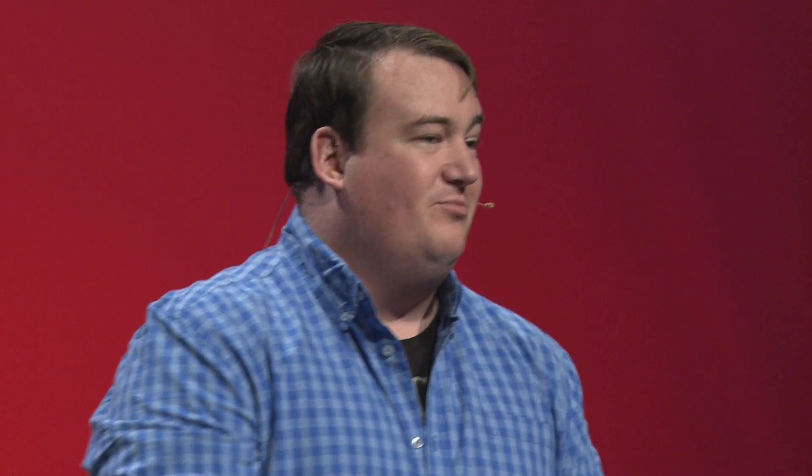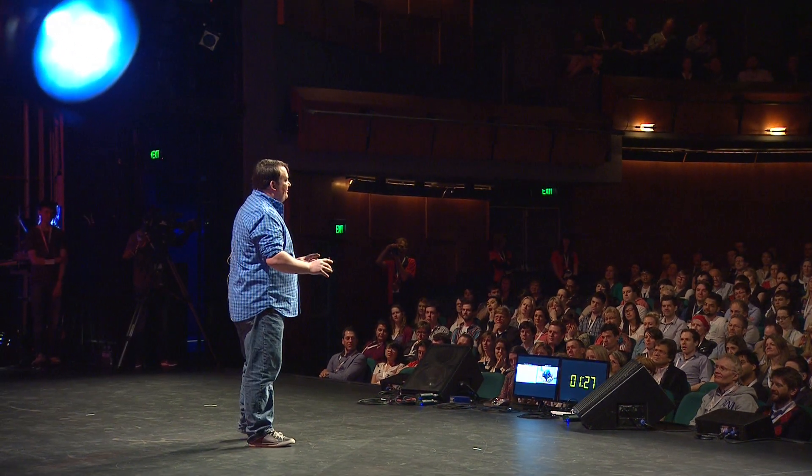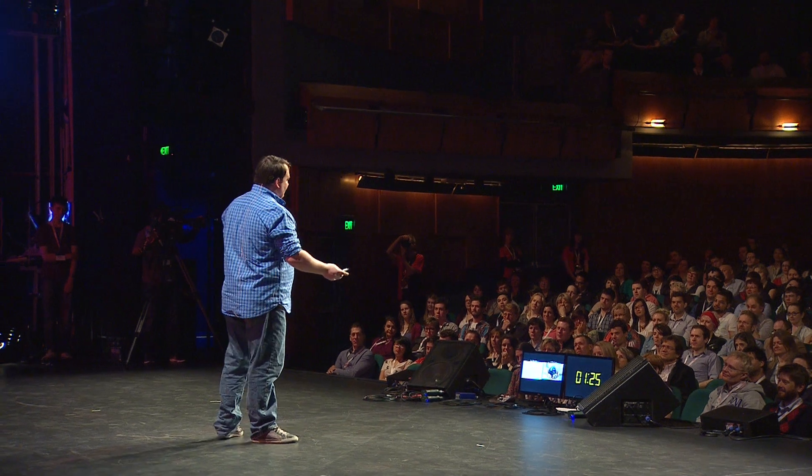I think most of us here today would be mobile phone power users. At the very least you use your phone for email, calendar, shopping lists, you read books, watch movies and TV, you post on social media, and maybe even on the rare occasion you make a phone call or send an SMS.